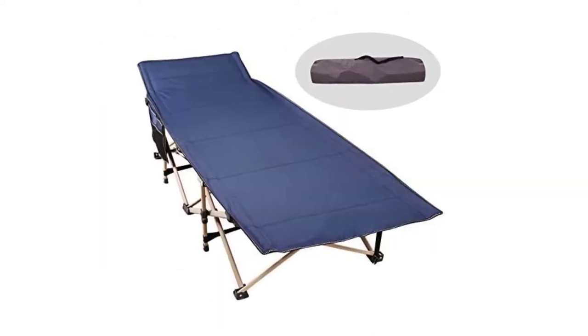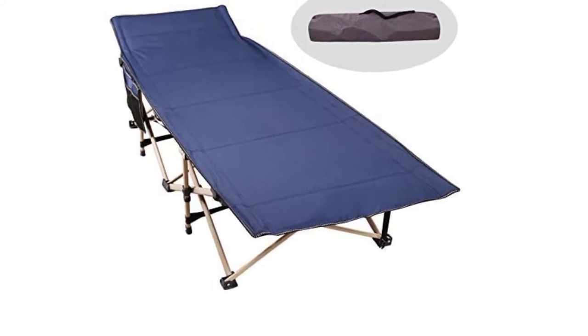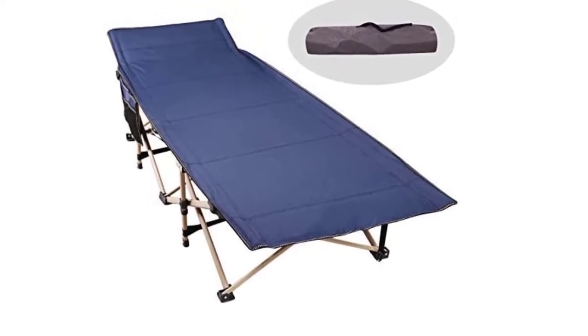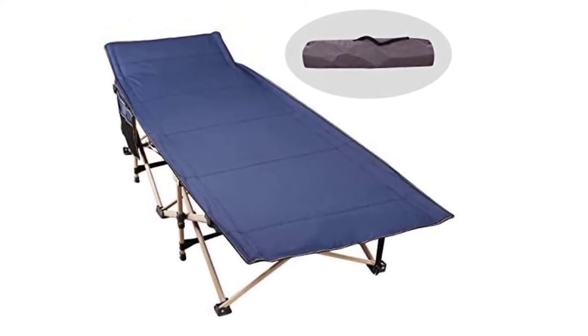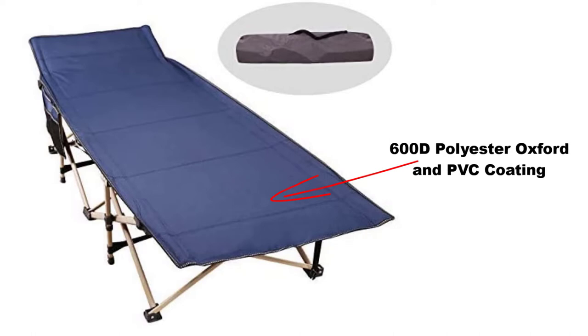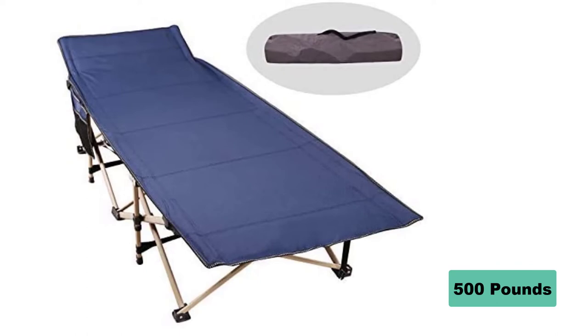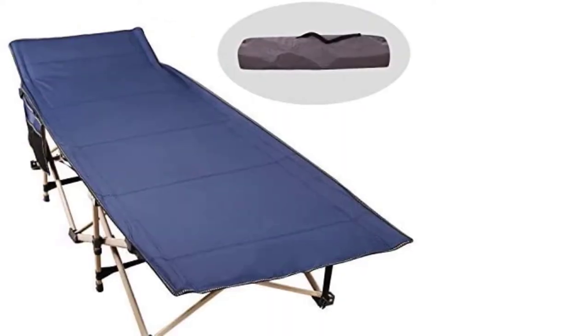You'll feel ready to rise to your highest self after sleeping on the Camp Max Cot, made for maximal enjoyment with minimal setup effort. It's not super heavy compared to other heavy-duty cot options. This camping cot for adults has double-layer fabric made of high-quality 600D polyester oxford with PVC coating, and it can easily support up to 500 pounds.